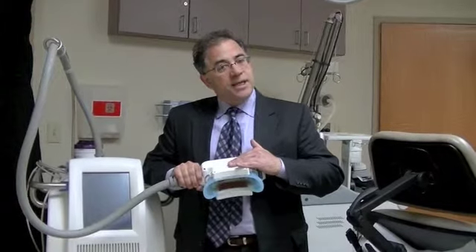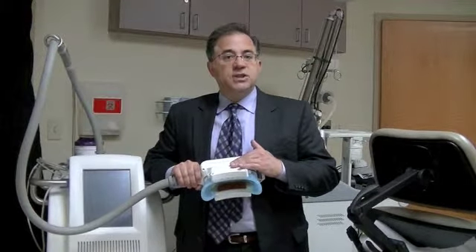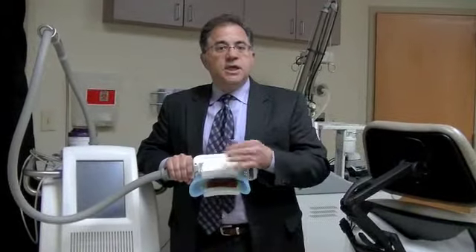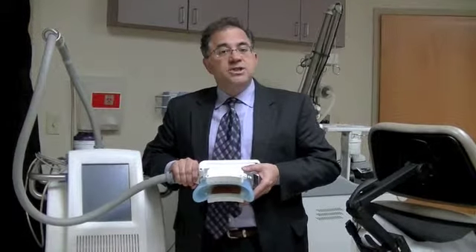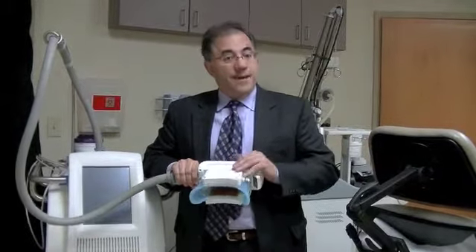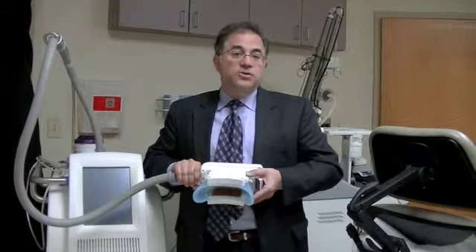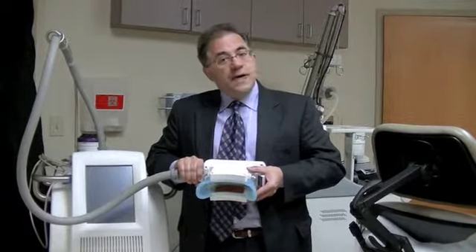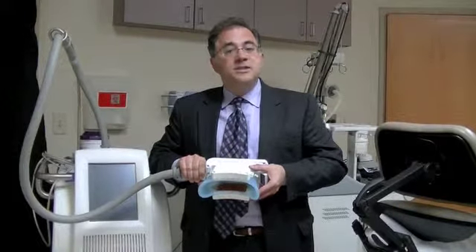Each treatment area gets treated for about an hour, and each session can take one to two hours depending on the areas being treated. A session can involve more than one application, so treatment is usually about two hours minimum, but could be up to four hours if treating symmetrically more than one site.